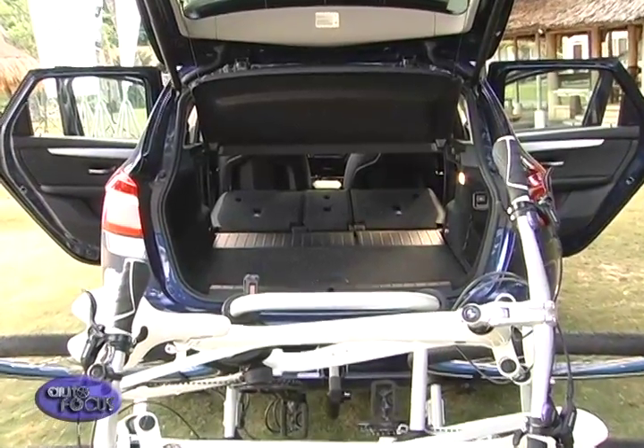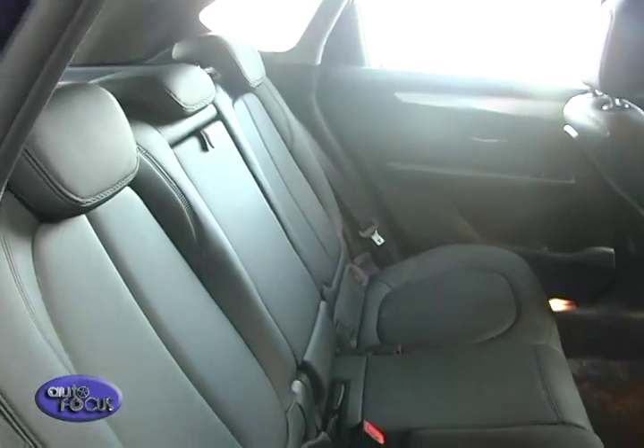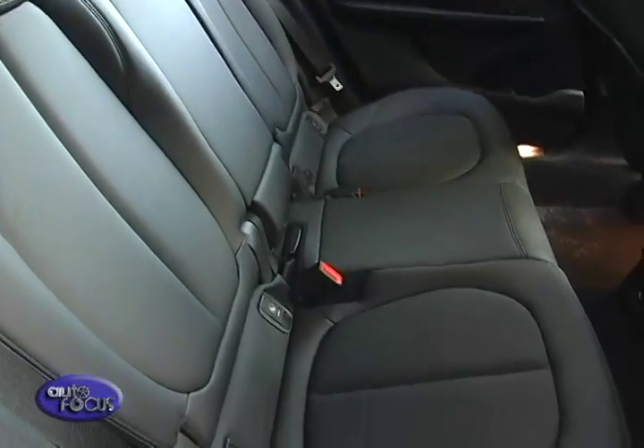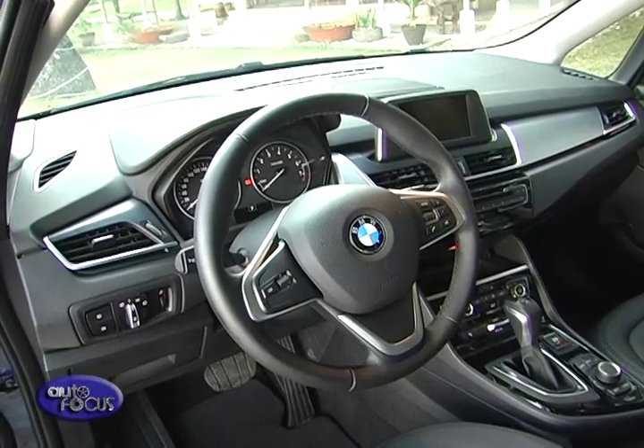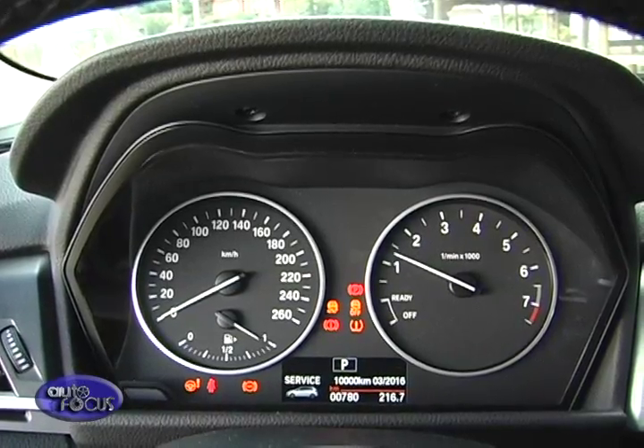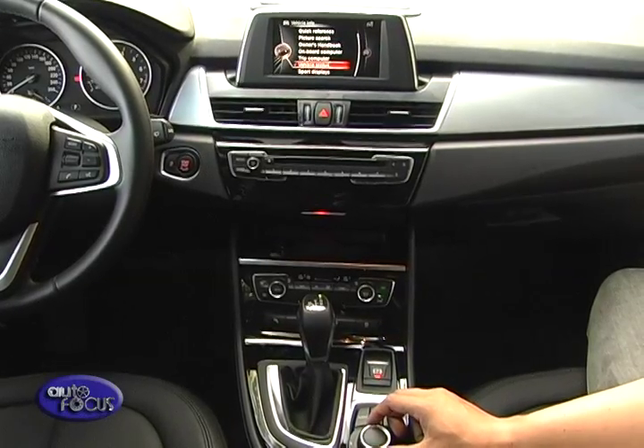Inside, there's a surprising amount of room. Because of its front-wheel drive layout, it allows three adults to sit comfortably in the back. It has all the traditional BMW cues as well, from the dual round gauges to the central iDrive infotainment system.